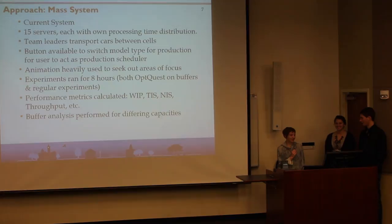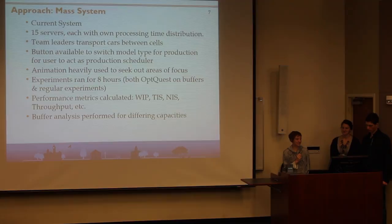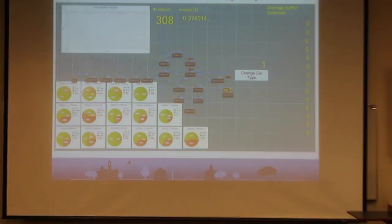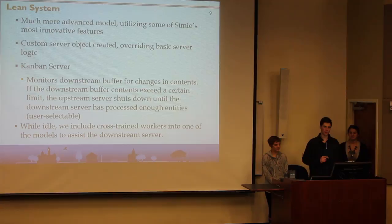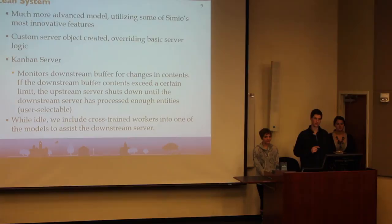Performance metrics included time in system, number in system, throughput, etc. The buffer analysis was performed for different capacities. In the pie charts, red is blocked, yellow means starved, and green is for processing. Our second model was a lean system. The reason we decided to go with a lean system was because after many experiments, changing buffer capacities really didn't affect system metrics very much. As we put the capacities to infinity, we created a huge amount of work-in-process in the system, but the throughput remained essentially the same. This is mainly due to persistent bottleneck resources.